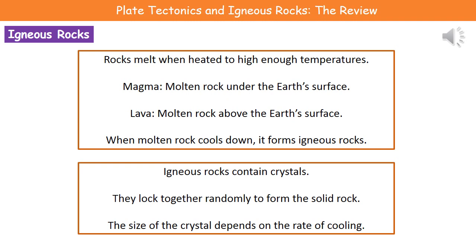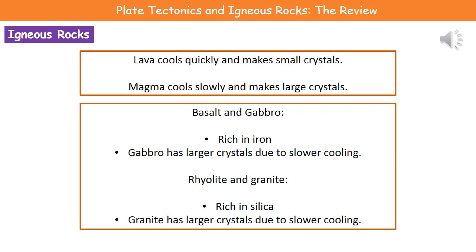When molten rock cools down, it forms a type of rock called igneous rock, which has some very distinctive characteristics. Firstly, igneous rocks contain crystals that lock together to form a solid rock. The size of the crystals depends on how quickly the rock cooled. Lava, which is on the surface of the Earth, cools quickly and as a result the crystals are small. Magma, which is under the surface, cools slowly and makes much larger crystals. So slow cooling produces large crystals, and fast cooling produces small crystals.